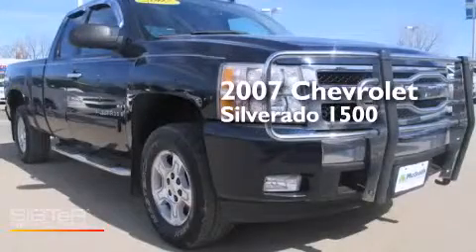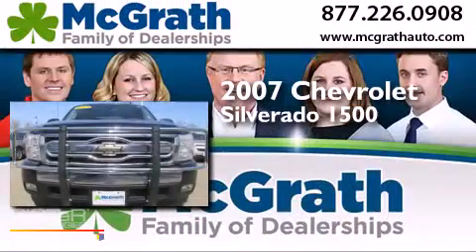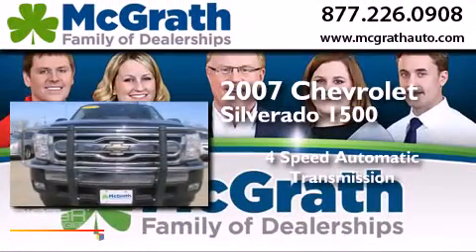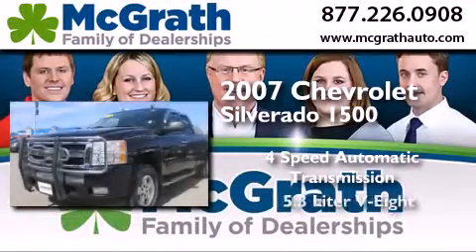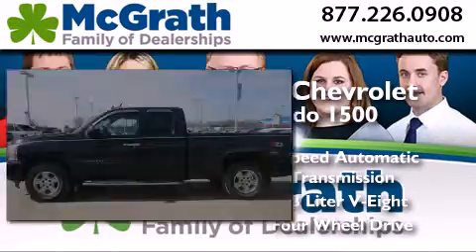This is a 2007 Chevrolet Silverado 1500. This truck has a 4-speed automatic transmission, a 5.3-liter V8, and the added capability of 4-wheel drive.